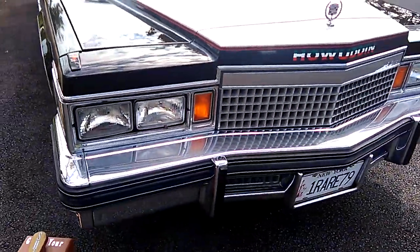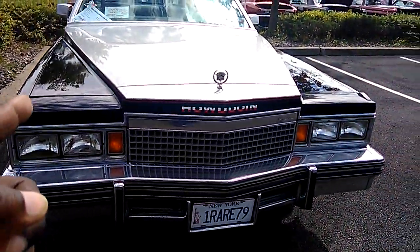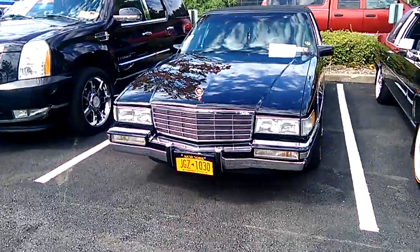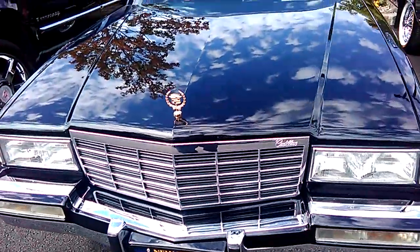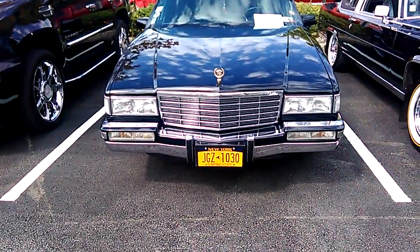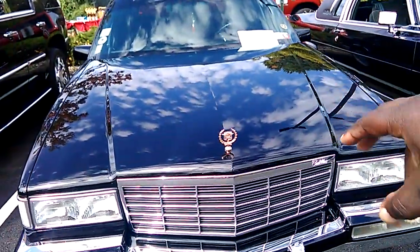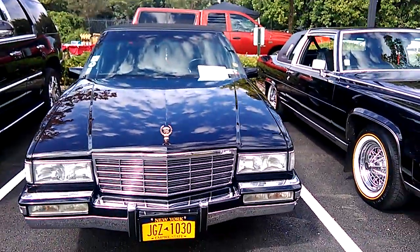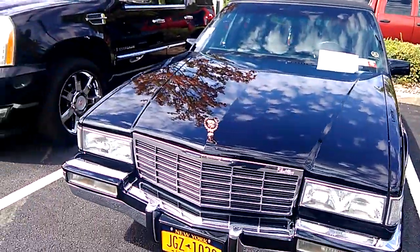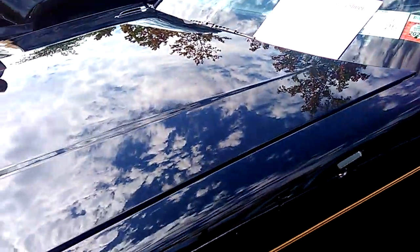So, 1979 Coupe de Ville special edition — I can't remember what edition it is, you have to go to the video I made on this one. Moving on — it's another '92. Between '91 and '93 they were generally all the same. The only thing was '91 would have a 4.5-liter V8; '92 and '93 would have a 4.9, but the '93 has a greater horsepower rating than the '92.